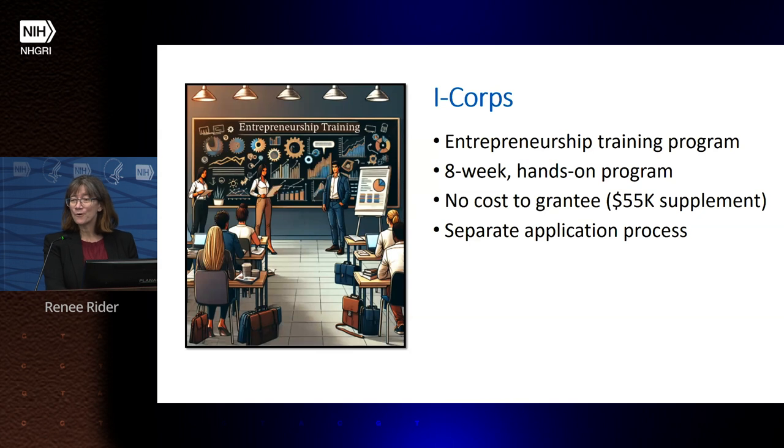The I-Corps program is a hands-on eight-week training for entrepreneurs. It's a separate application process through the SEED Office at no cost to the grantee, and is essentially a $55,000 supplement to the small business. Grantees who have gone through this program report that it's an extraordinary experience that really helps them understand how to run their business.